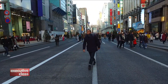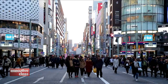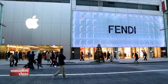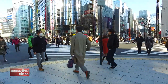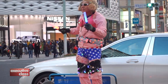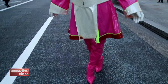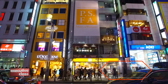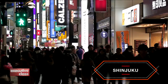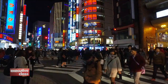On weekends, Ginza's main thoroughfare, Chuwodori, is closed to traffic — always a great time to enjoy Tokyo's most famous upmarket retail district unimpeded by cars. In Tokyo, shops stay open till late, and in Shinjuku especially, where the lights of Tokyo's megastores come alive at night.